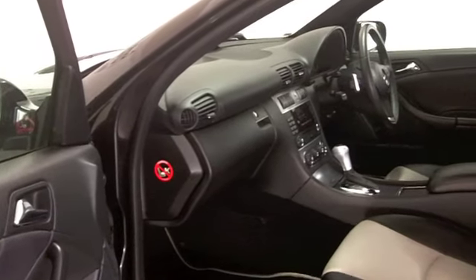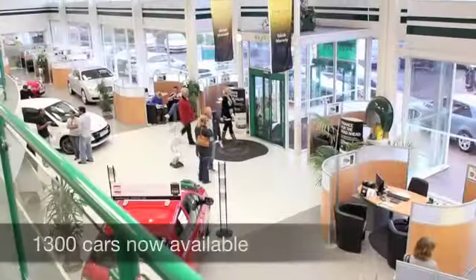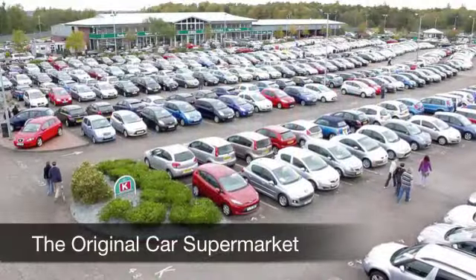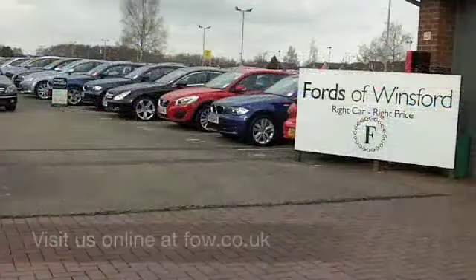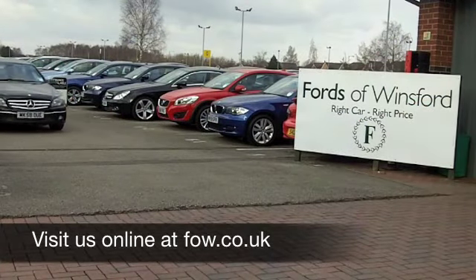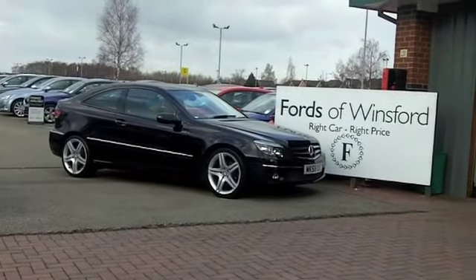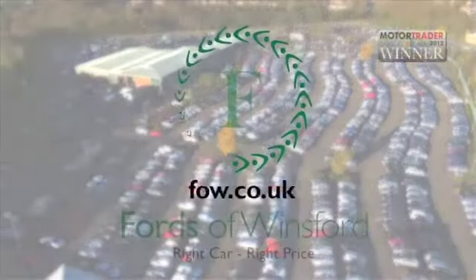With over 1,400 cars on our super site at Winsford waiting for you to discover, you might be spoilt for choice when you come down. However, maybe this is the one you're going to drive home. Come and find out — have a test drive with no obligation at Fords of Winsford.